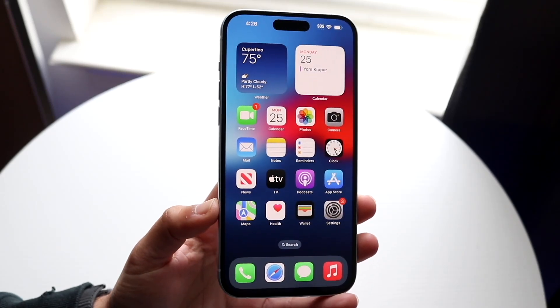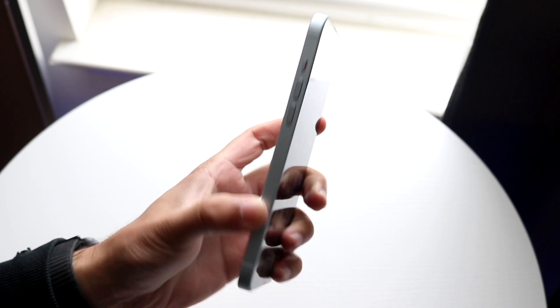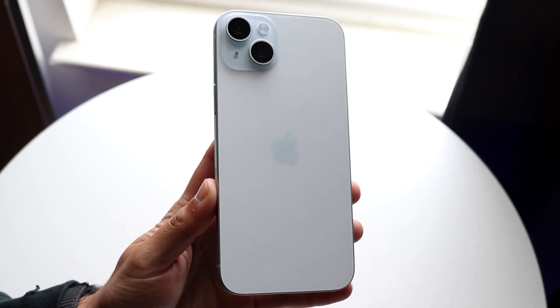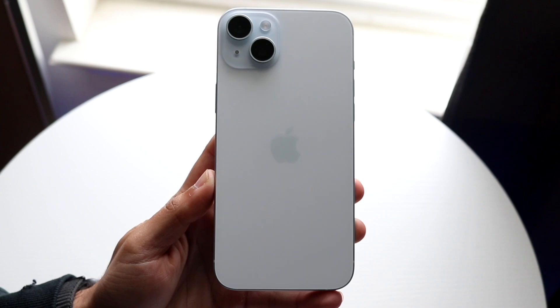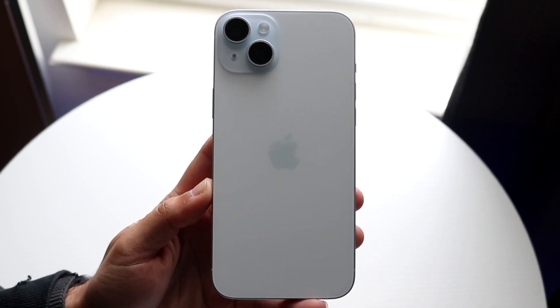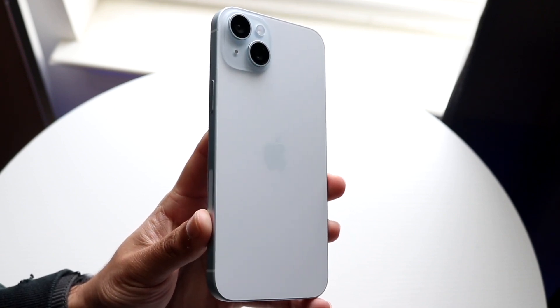We just got some very big news about the first beta of iOS 18. This is going to be iOS 18 beta 1, not the official version. The big thing to remember is that with these types of phones, you are basically going to be getting a very big update and a very big change compared to the previous generation.